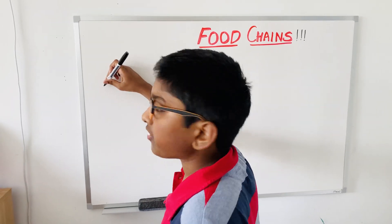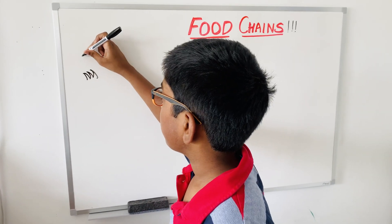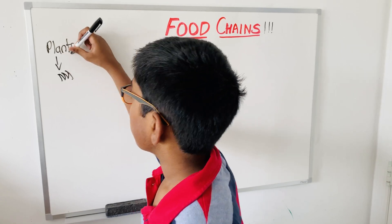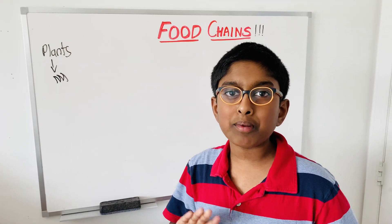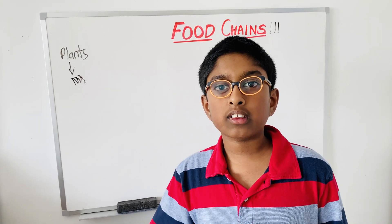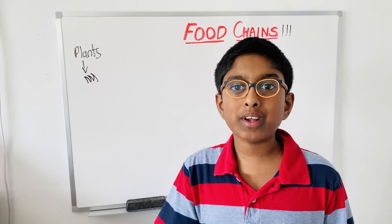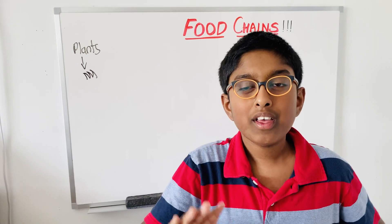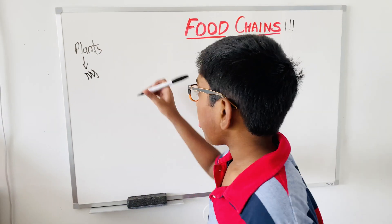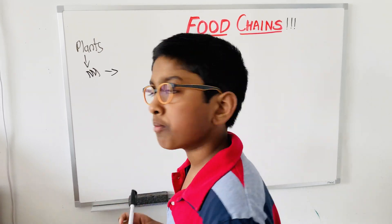So the first thing in the land food chain is obviously plants. Plants are very important. Without plants, we will not get our oxygen and rodents cannot eat them. Without rodents, bigger animals cannot eat them. Without bigger animals, the biggest animals cannot eat them. So we need plants, and after that, little rodents and herbivores eat them.